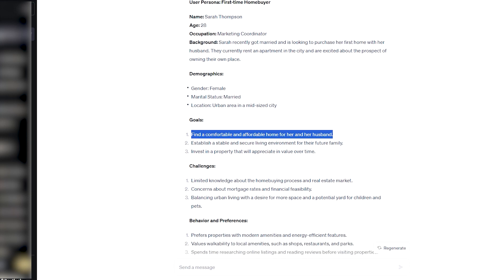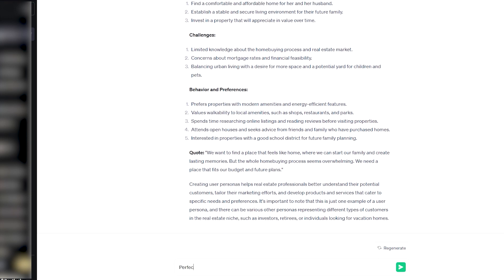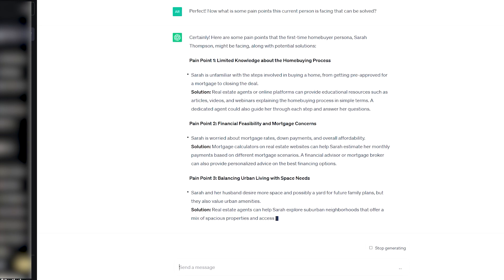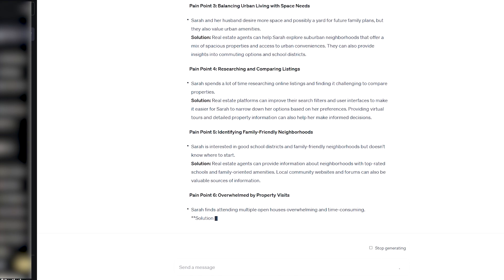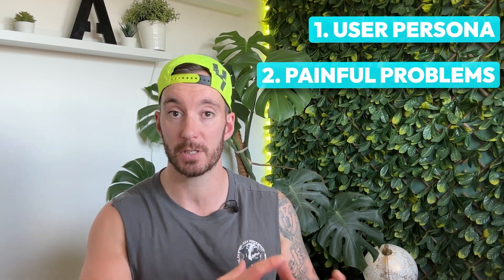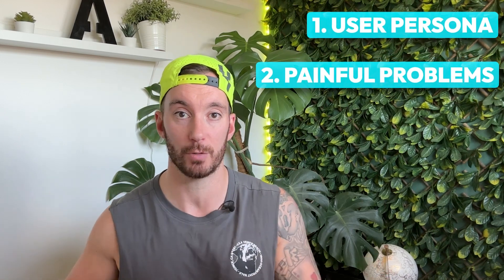We can take that user persona and ask ChatGPT what the common pain points are of that type of user. It's going to give us a list of painful problems that that person usually suffers with — problems that the business we're working with can solve. For example, if we're working with a real estate business, we get a user persona based on the information we know, then ask ChatGPT to list the painful problems that user persona faces that the real estate business is able to solve. If you're able to provide solutions to painful problems, people are going to buy.